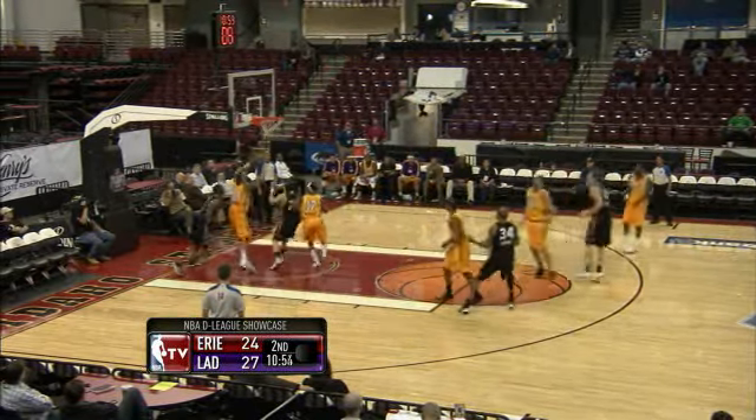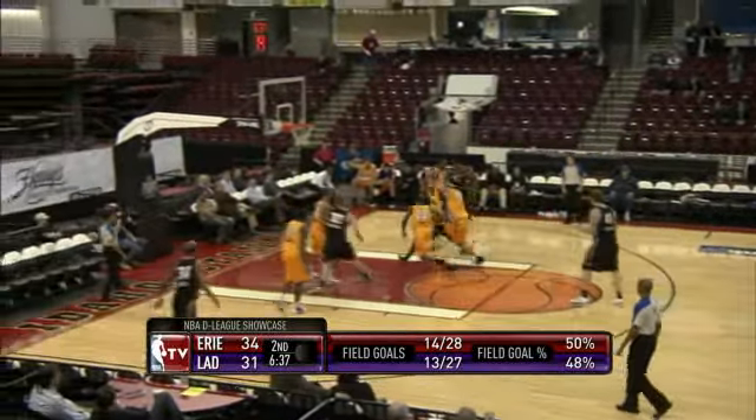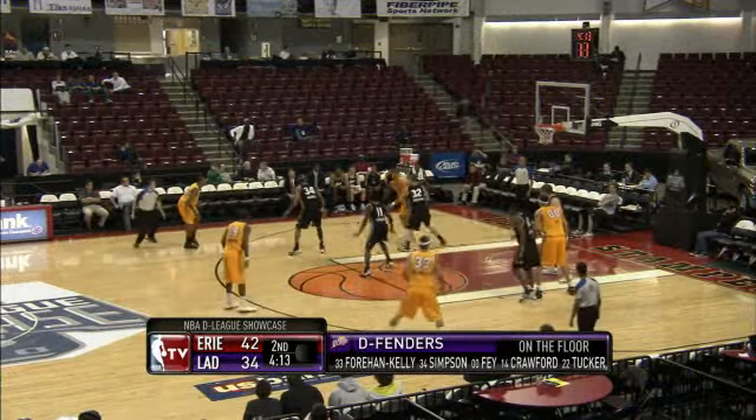Erie Bayhawks got a big fella named John Bryant and he's got a little moves — a little fallback jumper. And then Bryant going to show off a little bit here on the screen, the pick and pop. The extra pass over to Ivan Harris, knocks down the three ball. Erie leads by six midway through the second quarter.